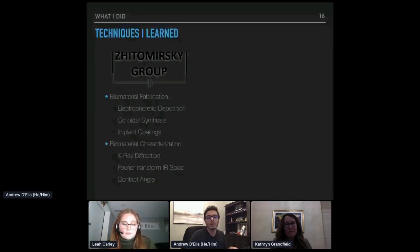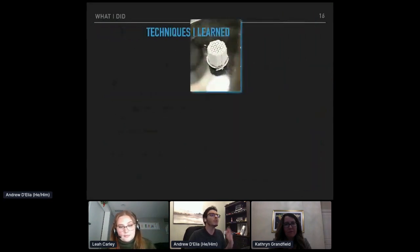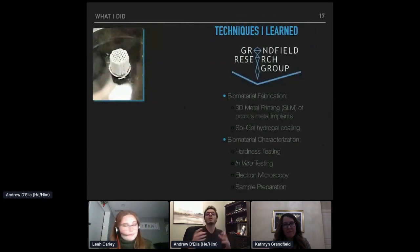On the right you'll see some of the coatings I created over my time with the Zitomirsky group. In the top right, you can see one of the coatings actually applied to the surface of one of these 3D metal printed implants. Some of the other materials I created contained hydroxyapatite — which is a bone crystal — and some contained antibiotics. On the bottom left you'll see some of the actual data analysis I performed: X-ray diffraction and Fourier transform infrared spectroscopy. And lastly, there's a picture of me creating one of these coatings in the lab.